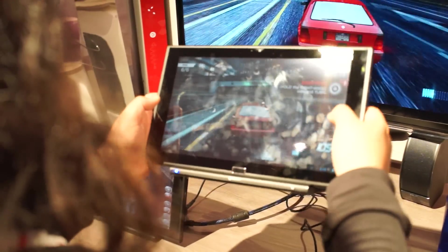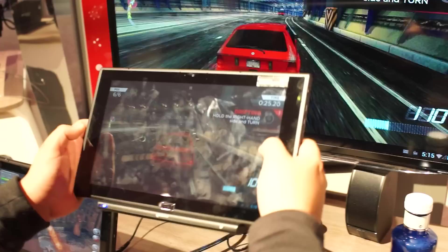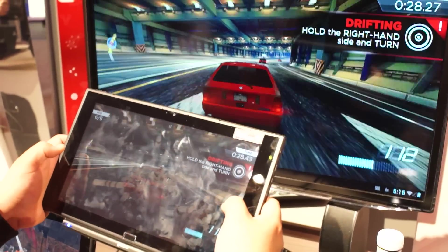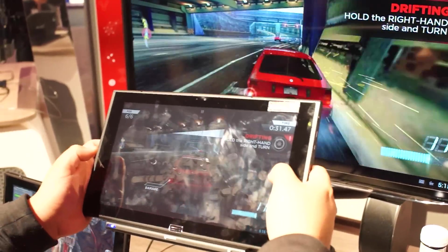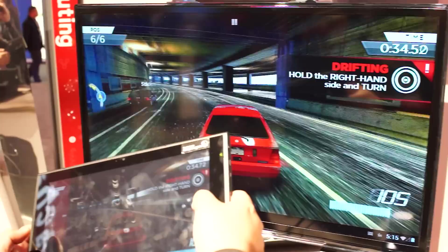Here it's running off one of Qualcomm's reference tablets. Edgar is playing — I believe it's Need for Speed Most Wanted. And it looks just as good as it does on my Xbox, running nice and smooth.